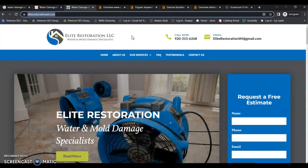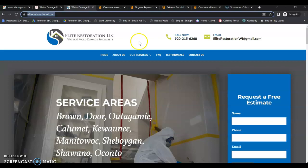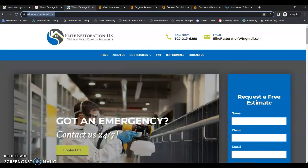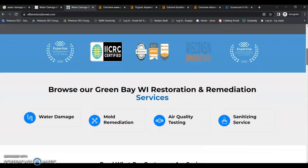If we look at a competitor — one of your top competitors in the Green Bay area is Elite Restoration. They have a decent looking website; it's not fabulous, but it'll work. They do have the separate pages for each of their services. You can see they're focused on those local buyer intent keywords. They have the interlinking between pages.